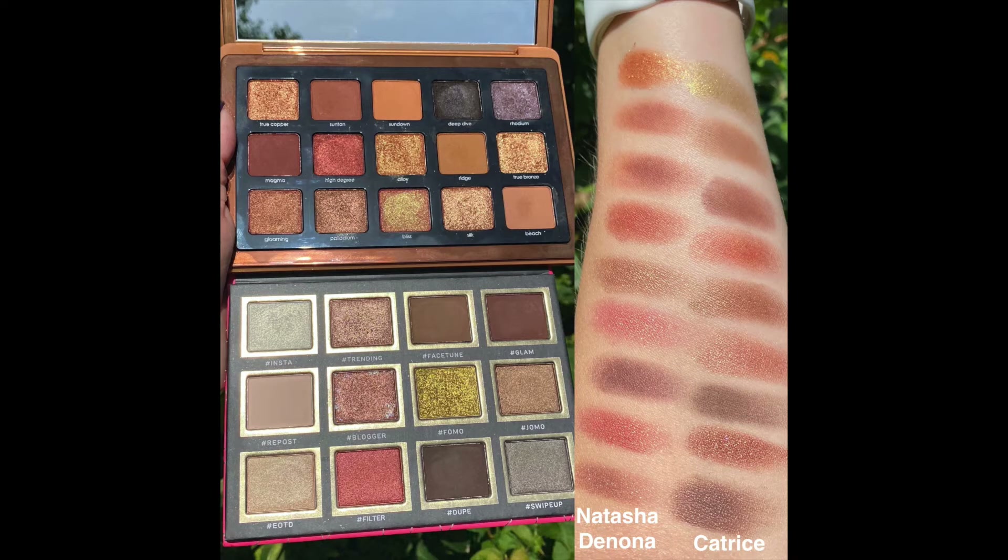Somebody asked me if this was a dupe for the new Natasha Denona bronze palette, so let me insert some swatch photos so you can compare the two side by side. The Instabay eyeshadow palette retails for $15 on Ulta's website versus the $65 Natasha Denona bronze palette. If you like the tones in the bronze palette, you can get some of them here — definitely not the formula, and not some of those shimmers — but you can create similar looks. It's going to be up to you: there are similarities and some major differences. What fits your budget and preference is your call.